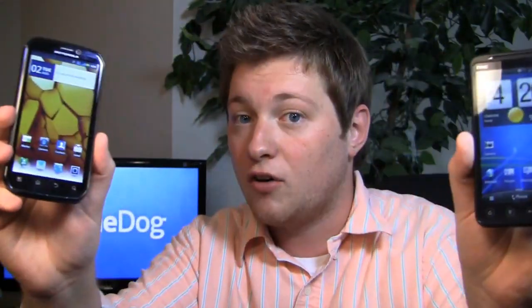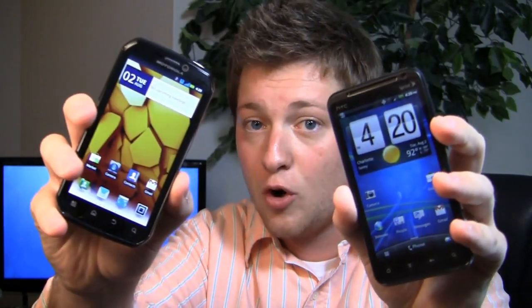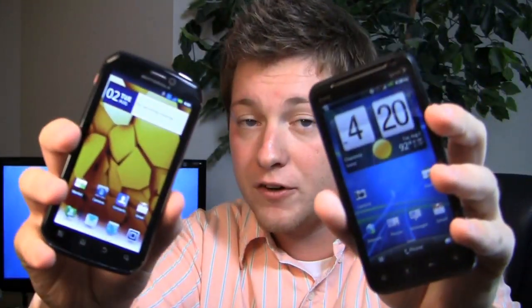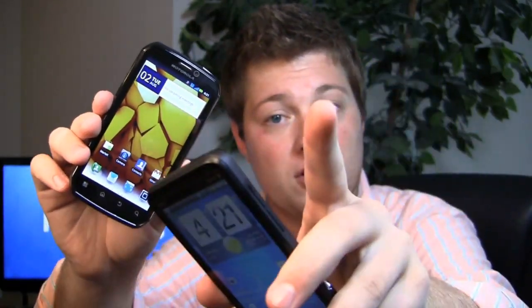This is the dogfight battle of all time — I say that in every dogfight video, but this one really is because they're both high-end, awesome, dual-core devices. One's global roaming capable, one shoots video and pictures in 3D. So which one's the best, which one's the one for you, which one has the best balance of features and performance? We'll find out in the dogfight.